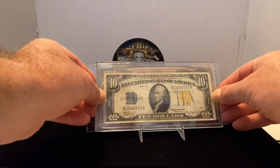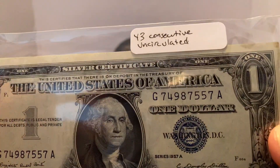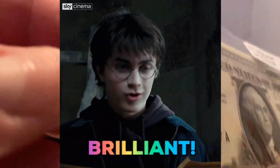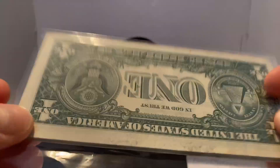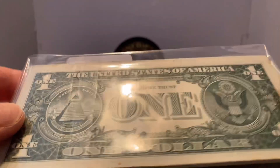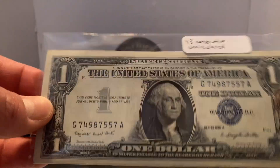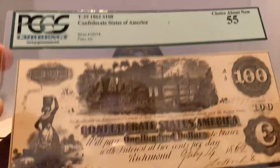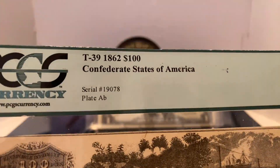I also picked up 43 consecutive brilliant uncirculated silver certificates. These are crisp. I was going to open them and put them in individual sleeves, but I'm going to leave them as-is in case I ever want to sell them — I can sell them as 43 consecutive notes. Pretty happy with that.